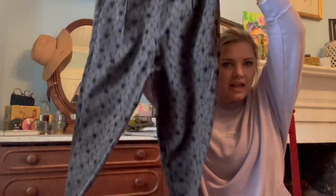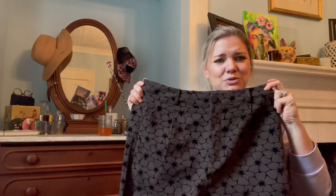Next I found these trousers. At first there was no tag, so I was like, what are they? They've got this velvety floral on them. I dug through and found they're Shein, which shocked me because they look well-made. They're size large. I'm not a fan of Shein, but they were just so cute, so I figured I'd grab them.